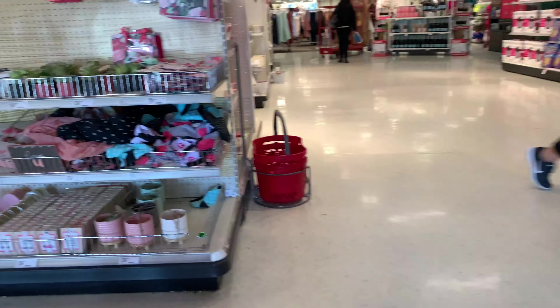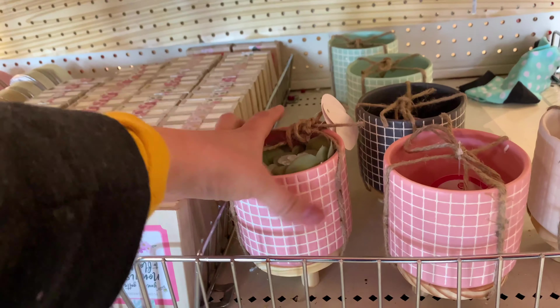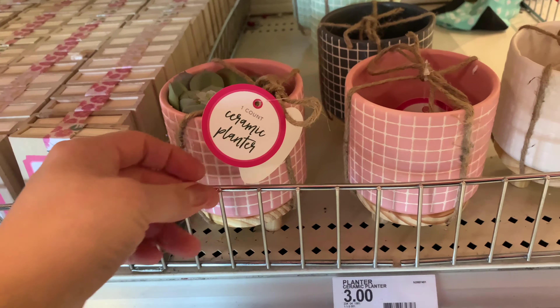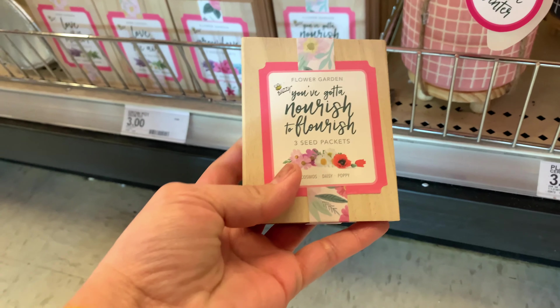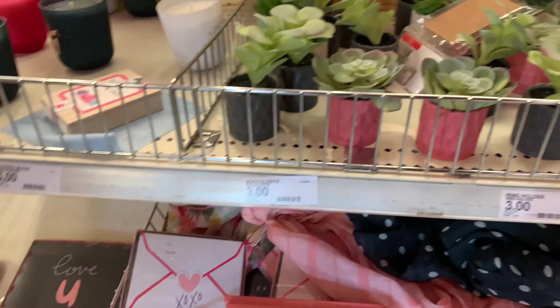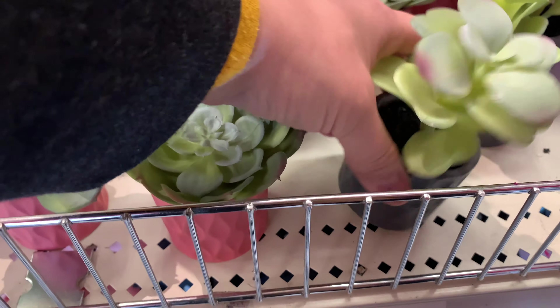This is the time they need to get all the Valentine's stuff. Look at this, this is so pretty! Oh my gosh, look at this — I like this plant, they're so pretty.